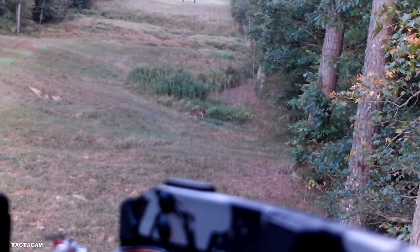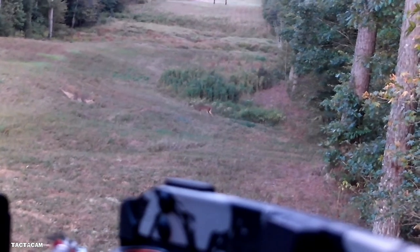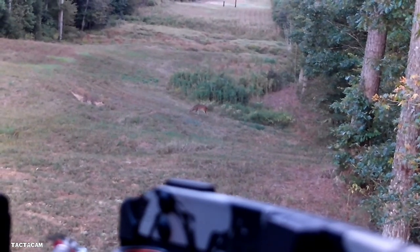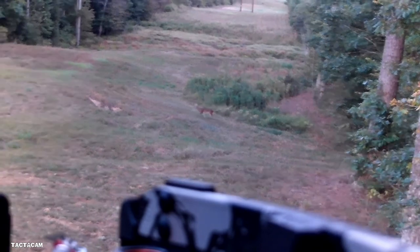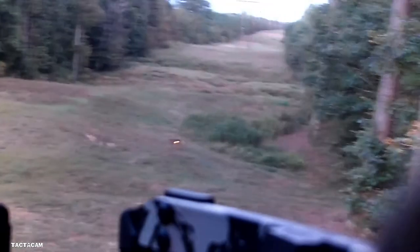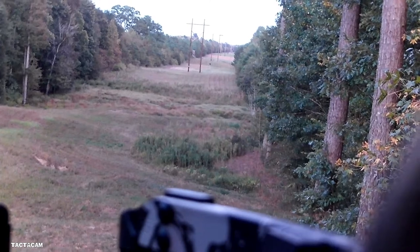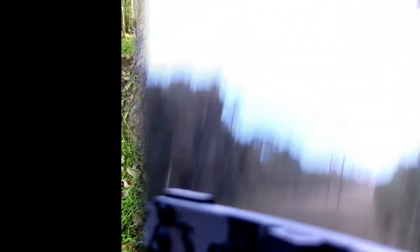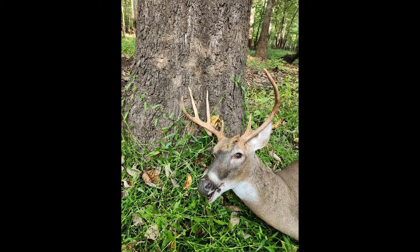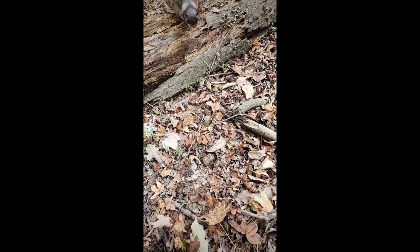There's a big bowl that wraps around the farm there and we're out on the power line. Again, perfect broadside shot. You can hear the impact of the bolt smacking him right there.